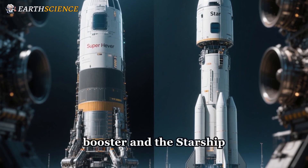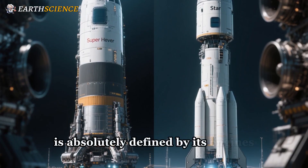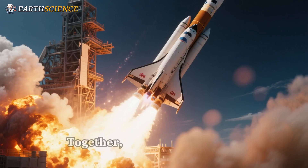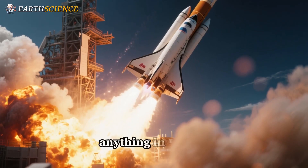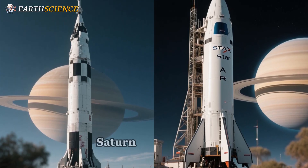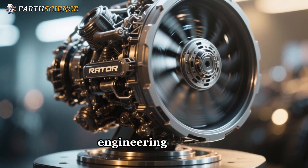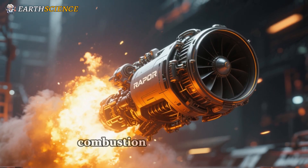Before we get to the problem, let's give credit where it's due. The Starship system — the Super Heavy booster and the Starship upper stage — is absolutely defined by its engines. The booster has 33 Raptors; the ship has six. Together, they create a launch system more powerful than anything in history, leaving even the legendary Saturn V in the dust.